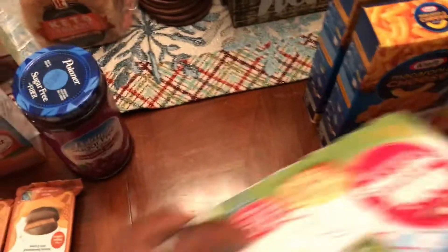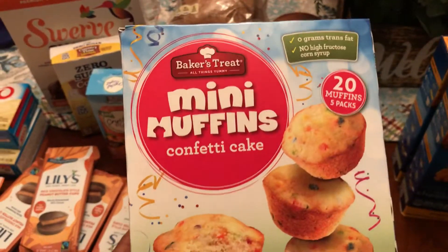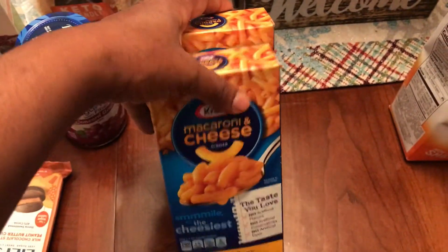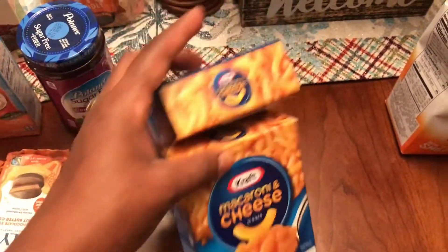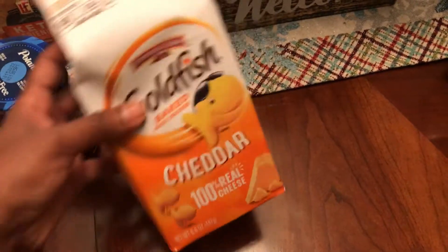Got some sugar-free grape jam for us to have on keto toast — I'll show you the bread too. Got some confetti cake mini muffins for my son; he likes the Little Bites brand but these were cheaper at Aldi, so hopefully he likes them. Also got two boxes of Kraft macaroni and cheese — the normal blue box — no judgment please. And goldfish crackers for my son, yes, my kid eats goldfish.